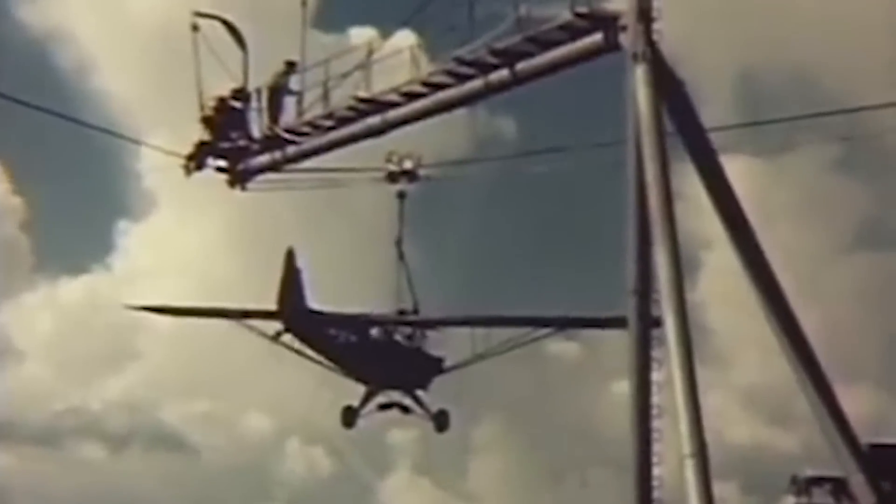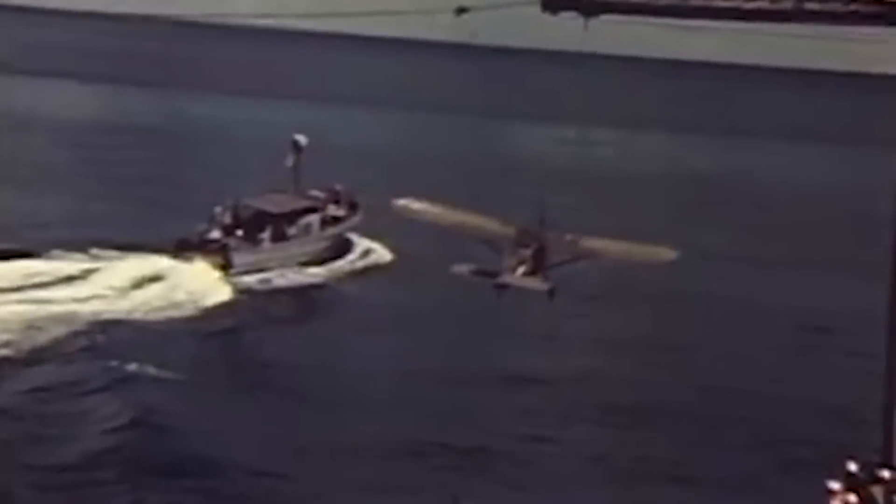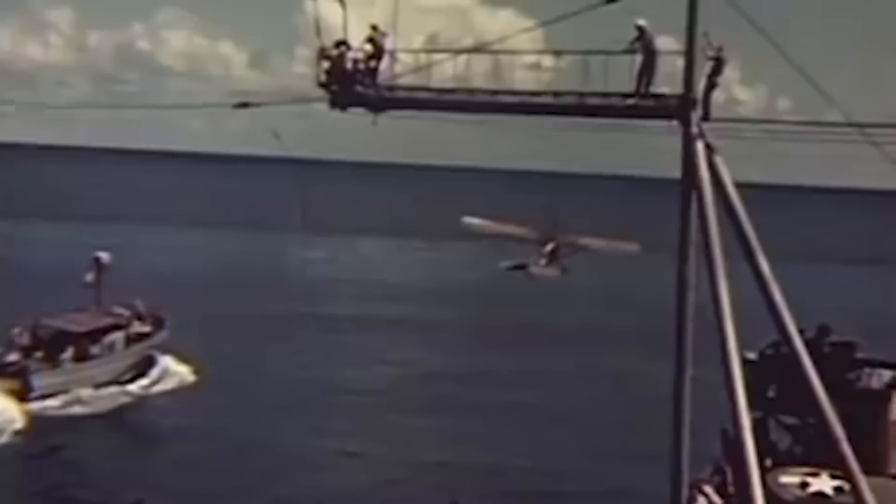This may look like a glorified zip line with an aircraft slung underneath, but this was in fact a device used during the Second World War to launch and recover aircraft at sea. Known as the Brodie Landing System, it was developed in late 1943 as the solution to a very specific problem.